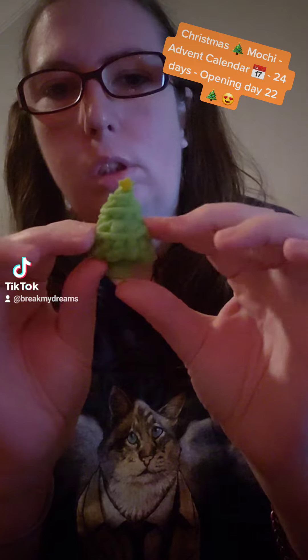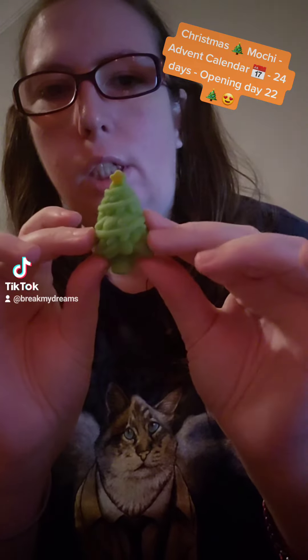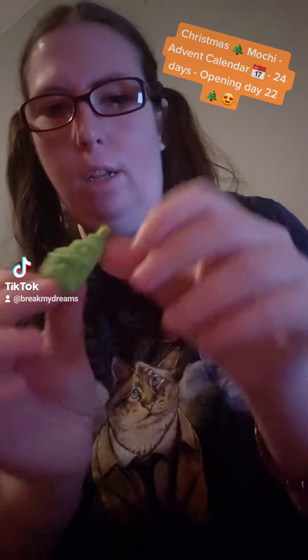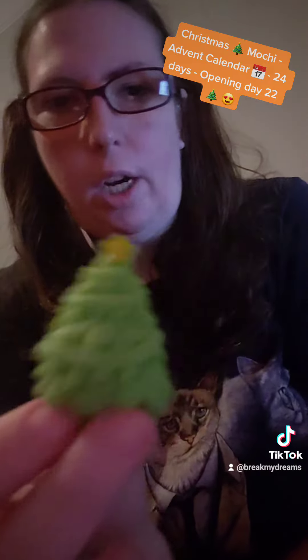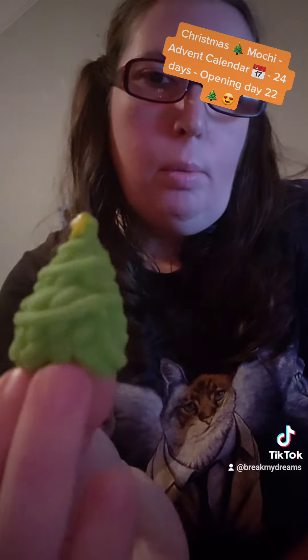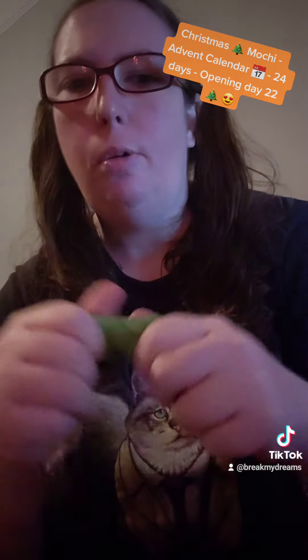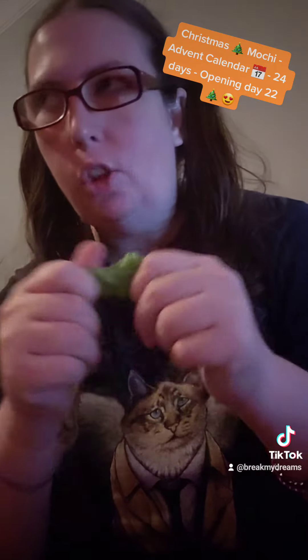It's very cute. I think I like him. He's fatter and he's not as decorated as the first one, but he is cute. And he's a Christmas tree. You can't go wrong with a Christmas tree.